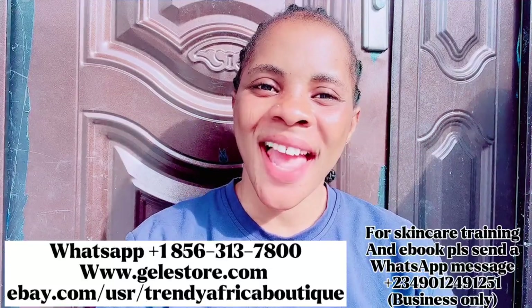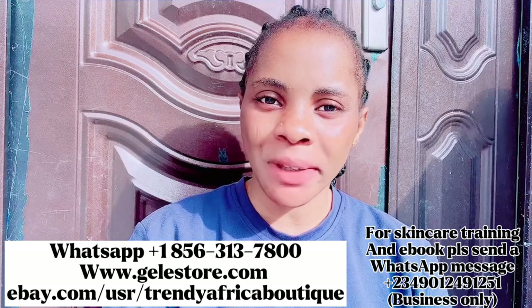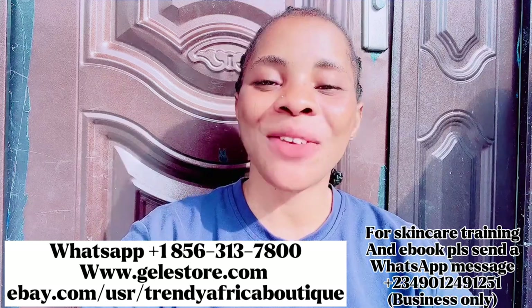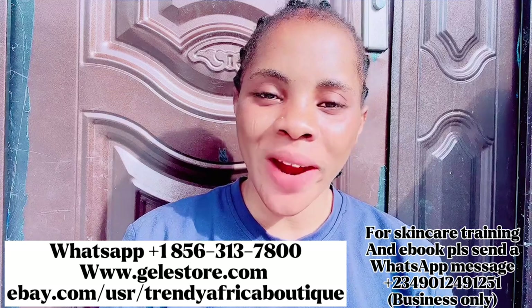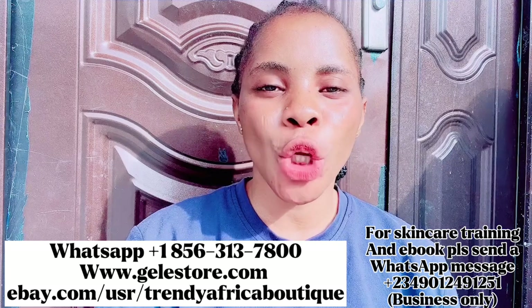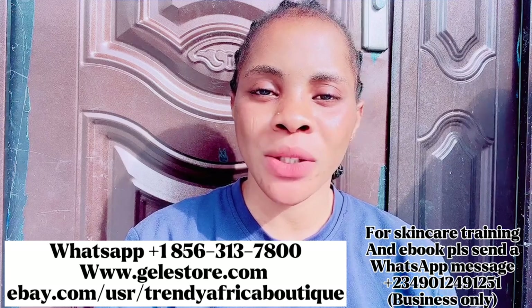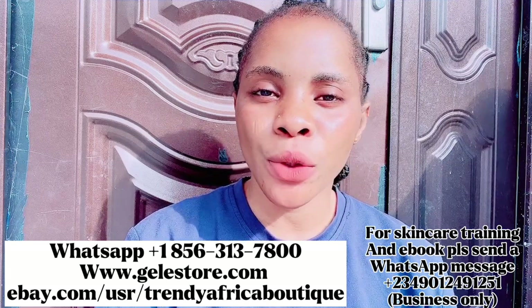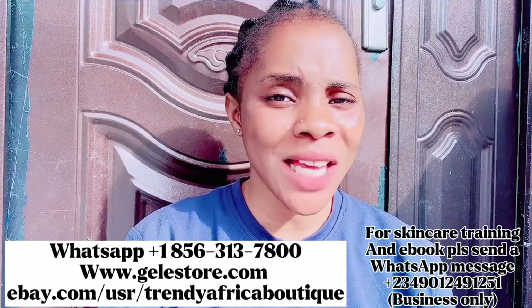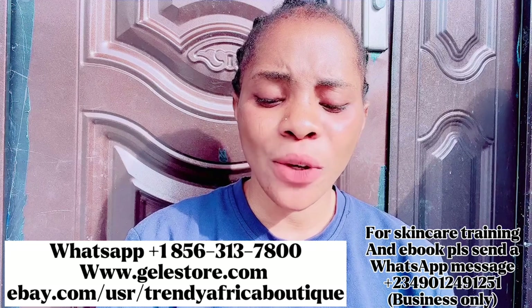Hi guys, welcome back to the channel. If this is your first time here, hi, you are welcome. My name is Cassie. God bless you guys for coming. If you are yet to subscribe, please smash the subscribe button right there on your phone and turn on your bell notification so you'll be the very first person to be notified whenever I upload new videos. To my returning subscribers, you guys are welcome back — thank you, you guys are amazing, God bless you.